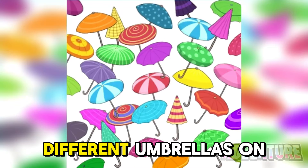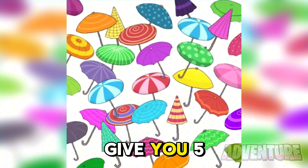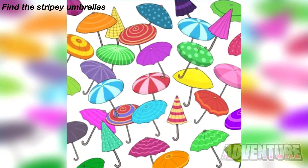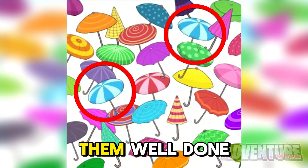Now we have a bunch of different umbrellas on our screen but let's see if we're able to find the two stripy umbrellas. I'm only gonna give you 5 seconds so let's see if you can do it. Alright so the two blue stripy umbrellas were right here. If you found them, well done.